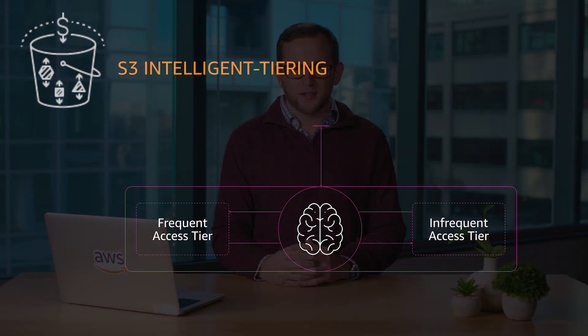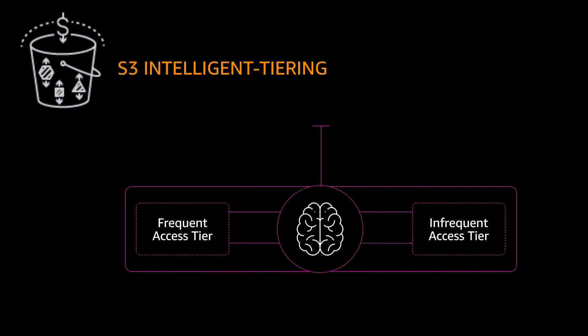For a small monthly monitoring and automation fee per object, S3 Intelligent Tiering monitors and learns access patterns to your objects stored in it, and determines what should be moved to the less frequent access tier.